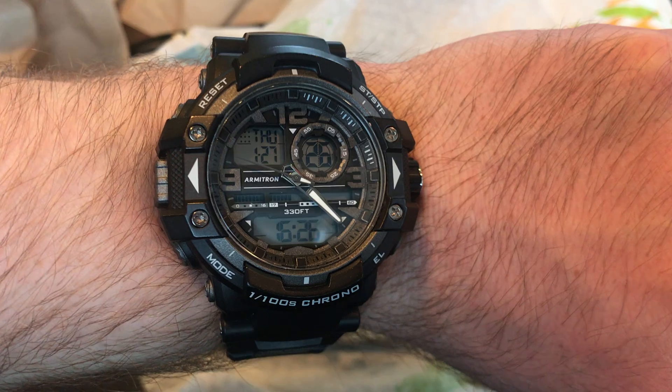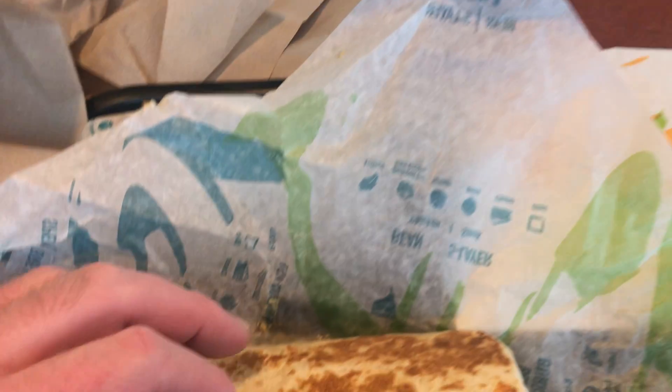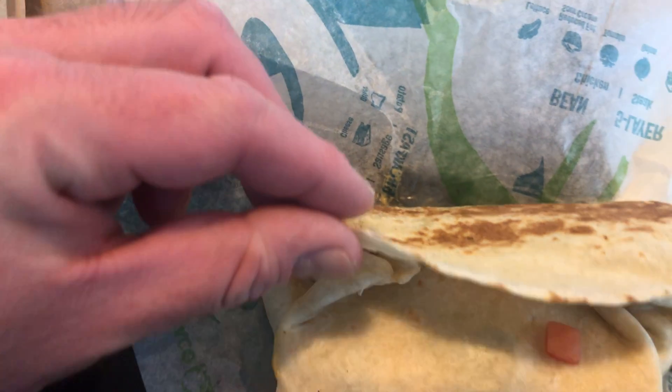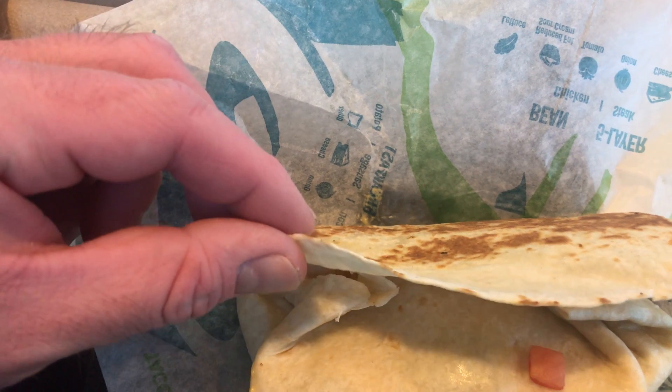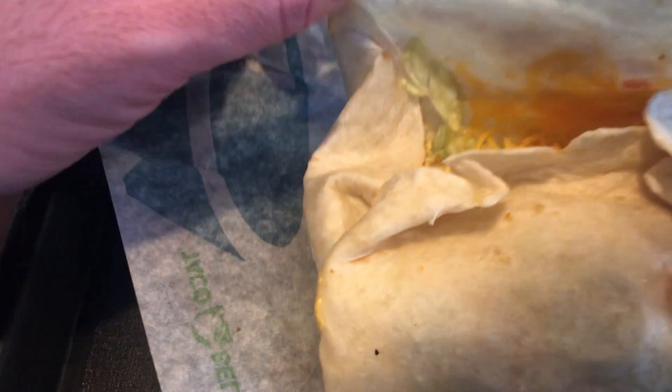Look at the time. It's 4:26 on this Thursday, January 27th. And I'm doing a new burrito — it's the Chipotle Ranch Chipotle Grilled Chicken Burrito.